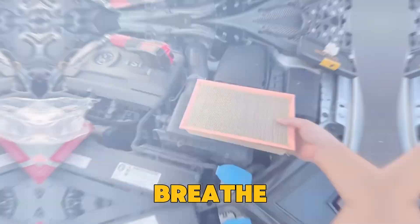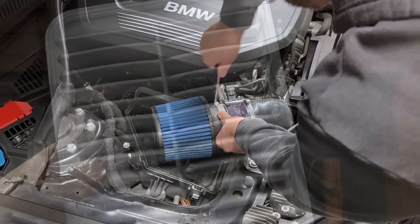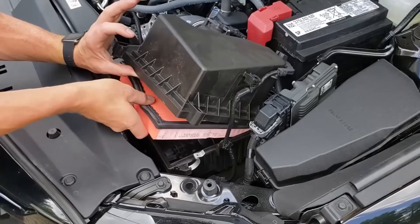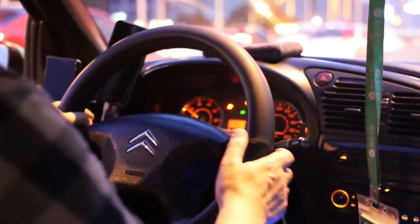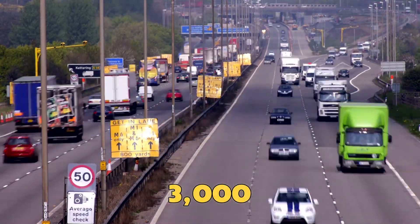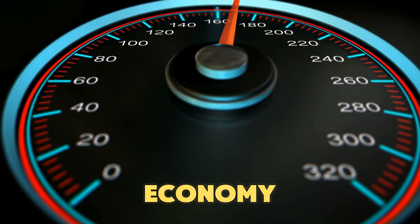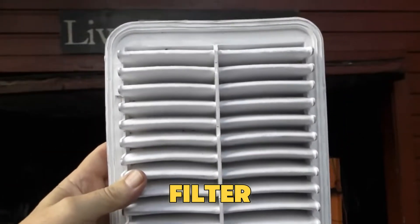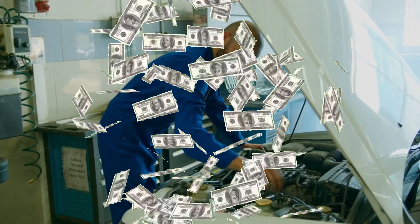If the filter blocks too much air, your engine struggles to breathe. If it allows too much, tiny dirt particles get in and cause wear. In fact, a slightly used air filter often works better than a new one, because a thin layer of trapped dust helps catch more dirt, improving efficiency. According to a Car and Driver test, a car with a 3,000-mile used filter had the same horsepower and better fuel economy than one with a brand new filter. So replacing your filter too soon isn't extra care — it's wasting money and performance.